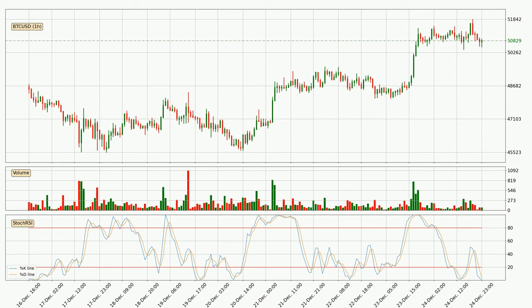Looking at the hourly Stochastic RSI, both the %K and %D lines are currently very low, which means that the price is oversold and a trend change or at least some kind of consolidation is to be expected. However, the K line still hasn't crossed the D line, so you should wait to see if the trend will actually change to the upside.